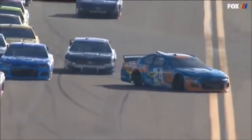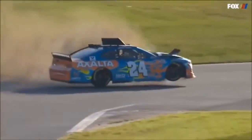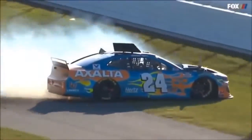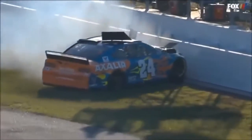You could just see as Ricky Stenhouse Jr. moved left, he just caught that left rear of the bumper, into the safer barrier that now lines the inside of this speedway as well as the outside.